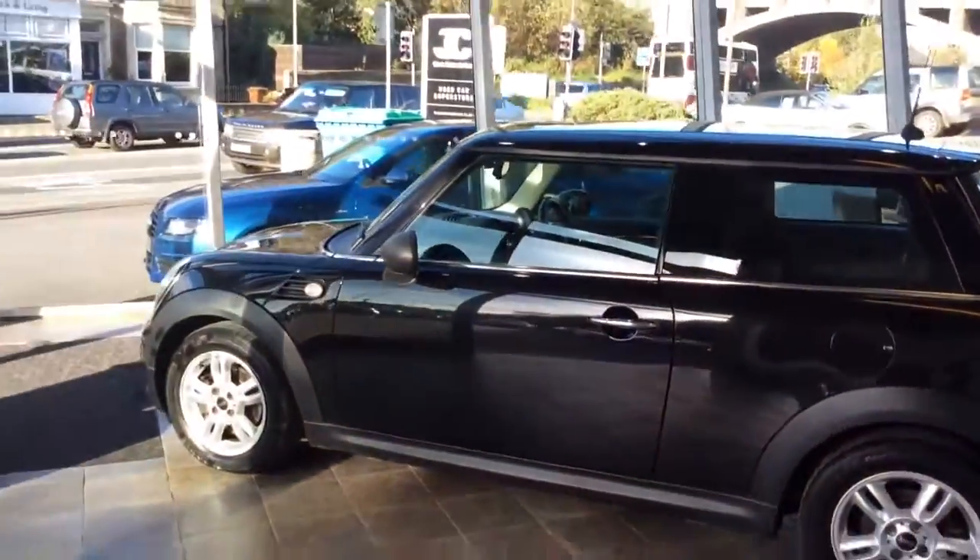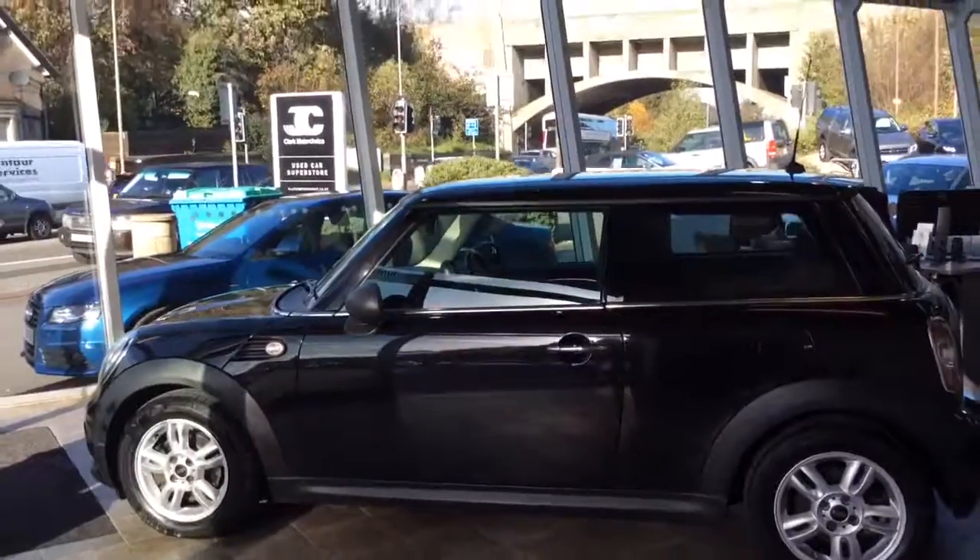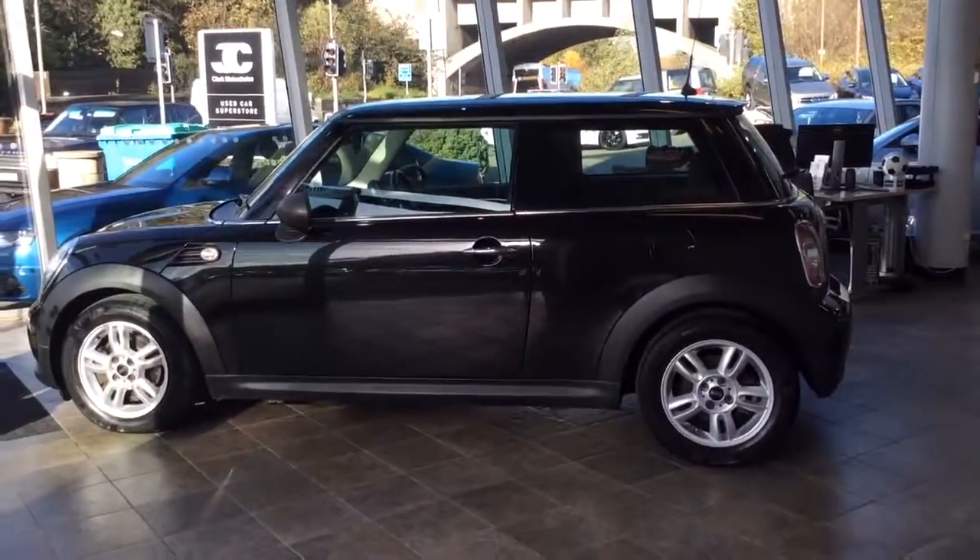If you'd like any further details on the car, or to arrange a test drive, you can call us in branch on 0131 273 2030. My name's Matt — thank you for watching.